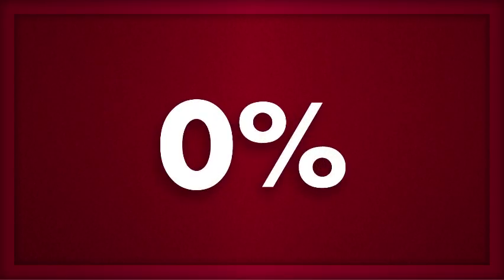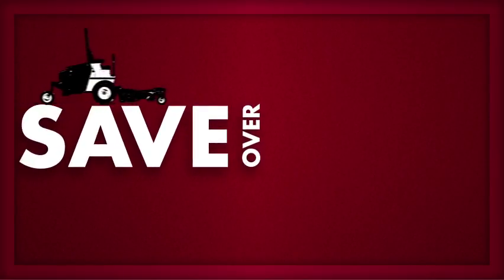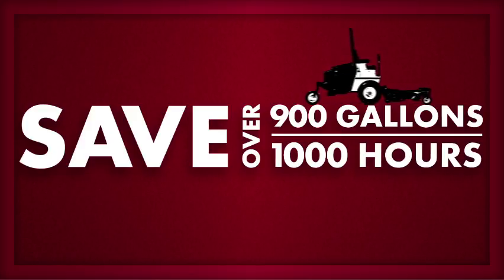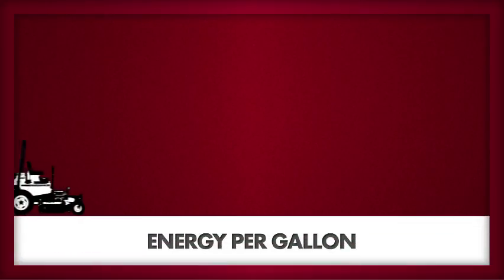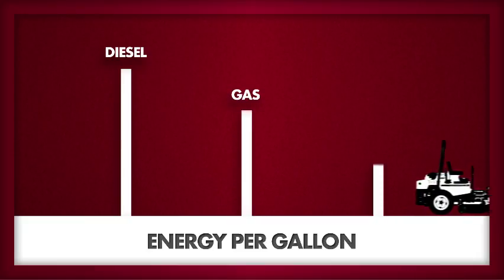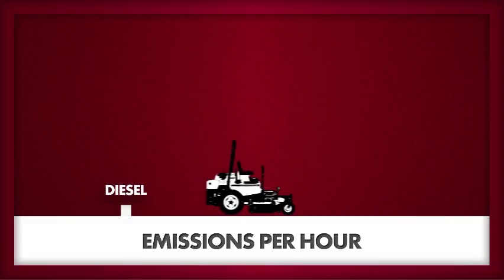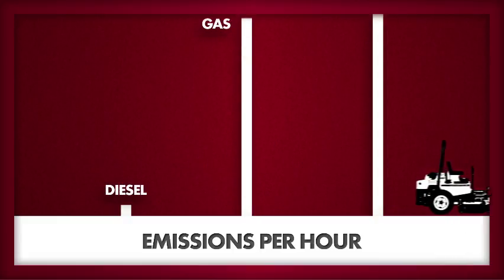So you can complete demanding jobs up to 50% faster than like-powered LP models, and save over 900 gallons of fuel over 1,000 hours of operation. And even though it delivers more power, drop for drop, than gasoline or LP, clean diesel still emits lower levels of smog-forming and greenhouse gases than alternative fuel mowers.